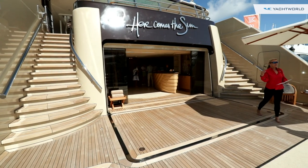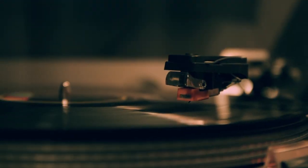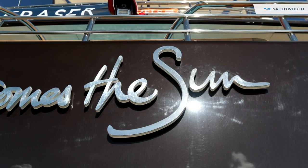Just a quick note about this super yacht's name: if you're wondering if the owner is a fan of the Beatles, yes, it is in fact named after the song off the 1969 album Abbey Road.